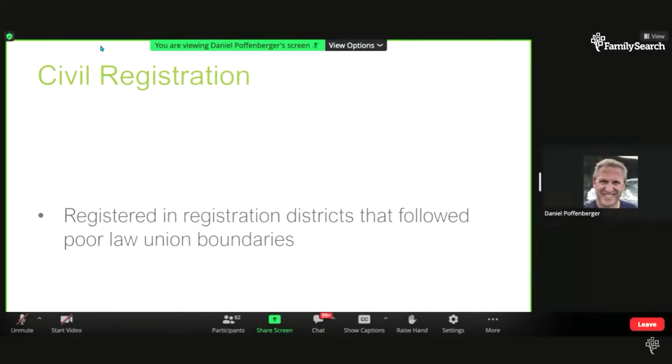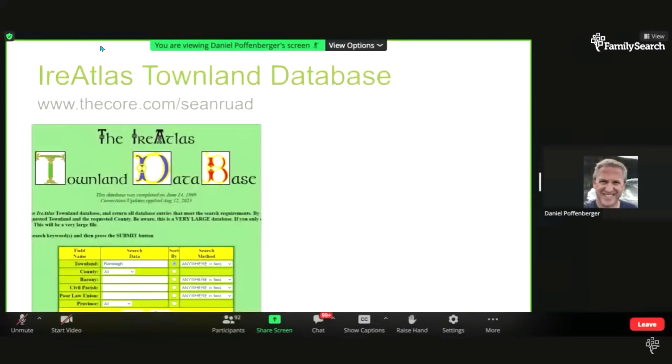To show you what these records look like: if I were doing a search, I'd first need to know the registration district. One place I like to go is the IrAtlas Townland database. FamilySearch.org also has civil registration indexes covering 1845 through 1958 depending on location and event. I've also included two handouts: one for the class and a patron handout from the FamilySearch Library with a map of Ireland and key websites.